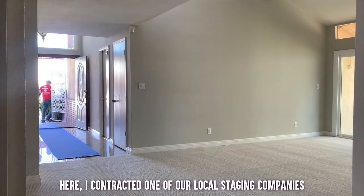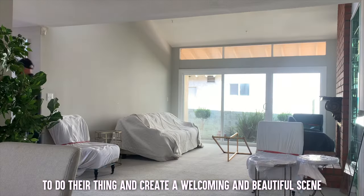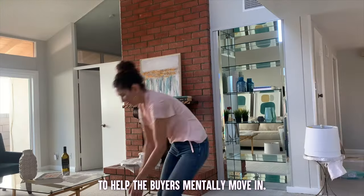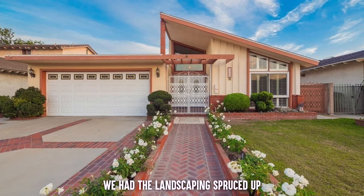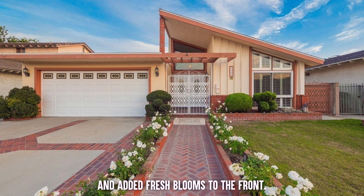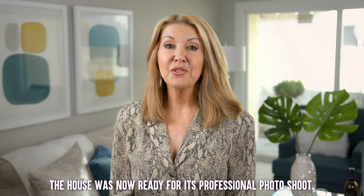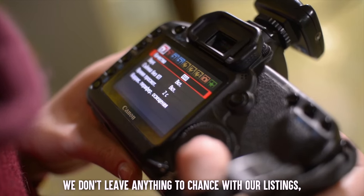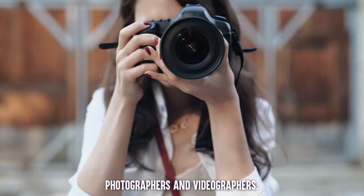Then came the staging. I contracted one of our local staging companies to do their thing and create a welcoming and beautiful scene to help the buyers mentally move in. While the staging was going in, we had the landscaping spruced up and added fresh blooms to the front. The house was now ready for its professional photo shoot. We don't leave anything to chance with our listings, which is why we use some of the best photographers and videographers.